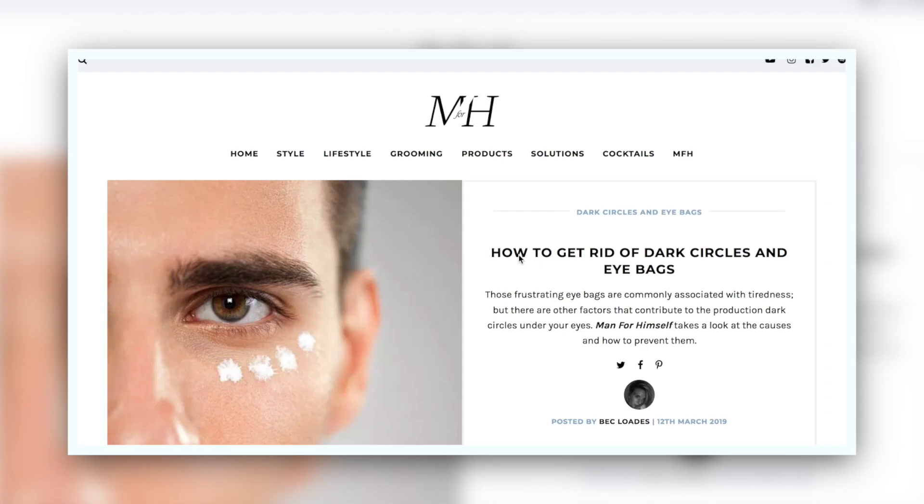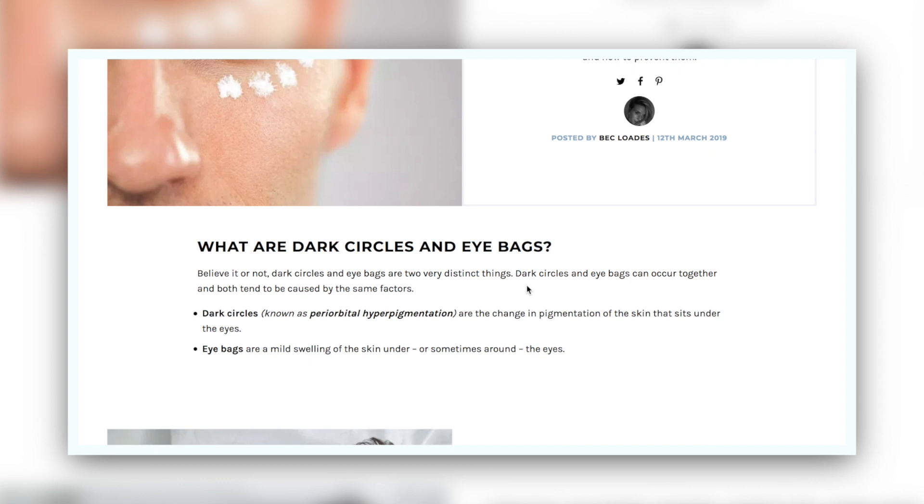You might not know, but dark circles and eye bags are actually two very distinct things. Dark circles are actually called periorbital hyperpigmentation, which is quite literally a discolouration around the eyes. Whereas the swelling of the eyes is more the eye bags — that really is a sort of puffiness.